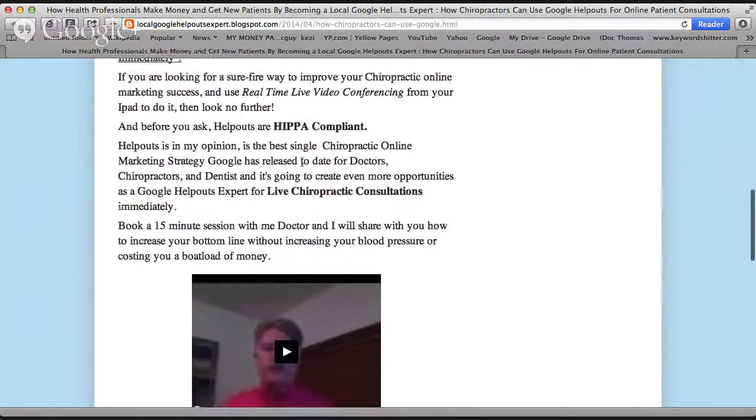Help Outs, in my opinion, is the biggest single chiropractic online marketing strategy Google has released to date for doctors, chiropractors, and dentists. It's going to create even more opportunities as a Google Help Outs expert for live chiropractic consultations. The traffic that comes from Google when they treat you as a partner is quite different from trying to beg for keywords to rank and get videos to the top of page one.